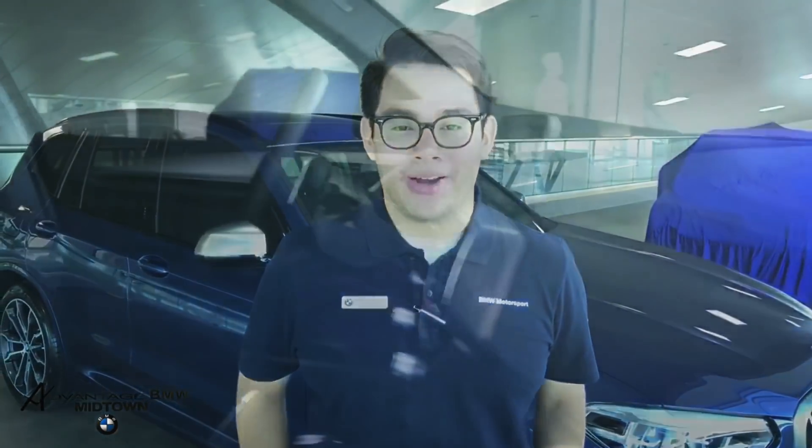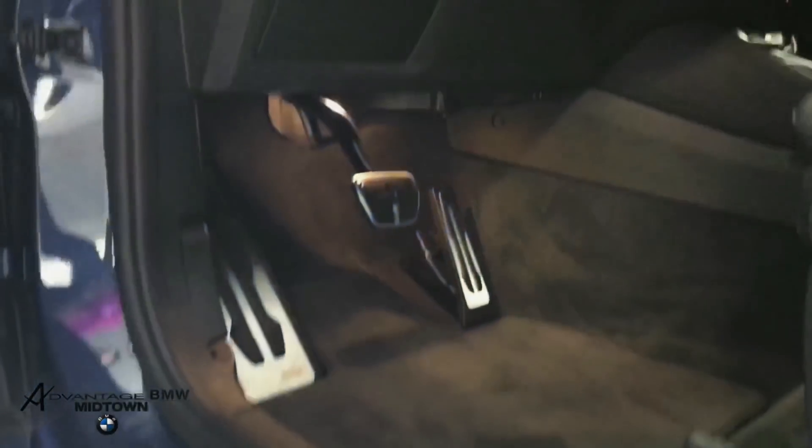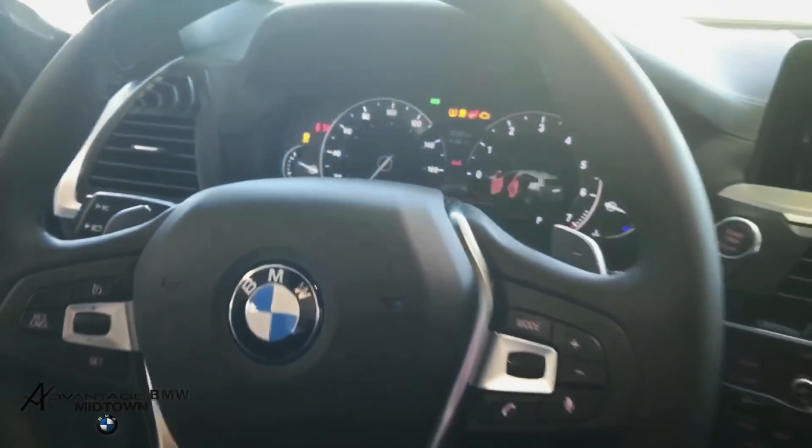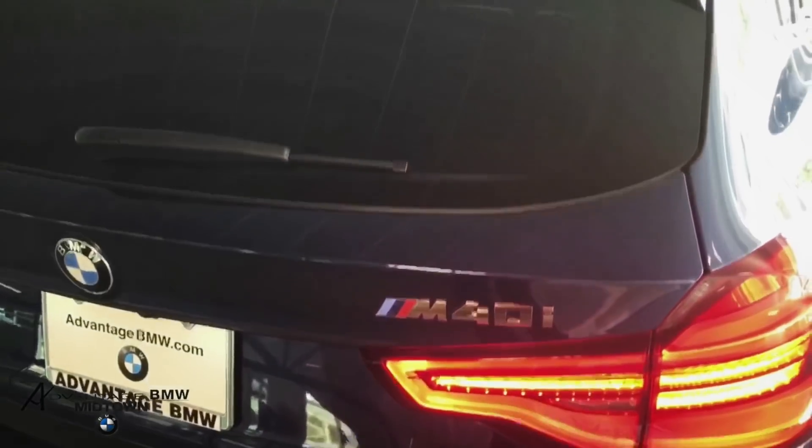Thank you for joining me in this exclusive first look at the 2018 BMW X3 M40i. I'm Kevin Montano, your BMW genius at Advantage BMW Midtown. Have a great day!